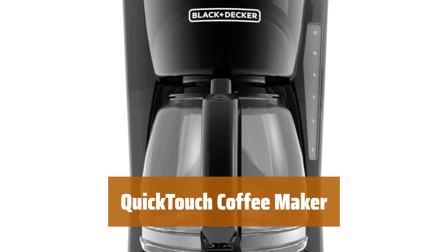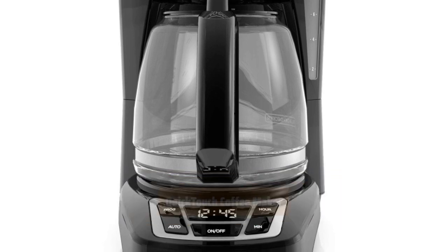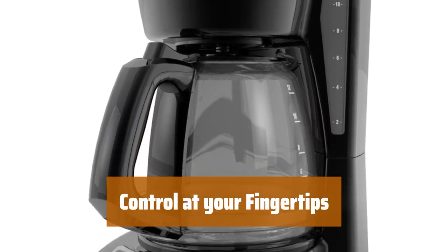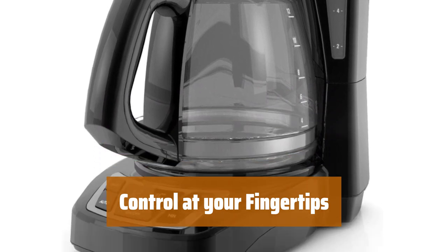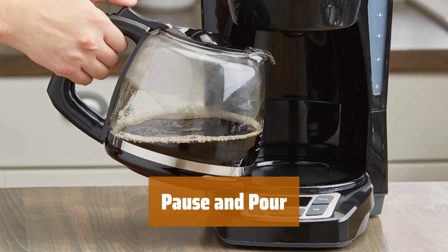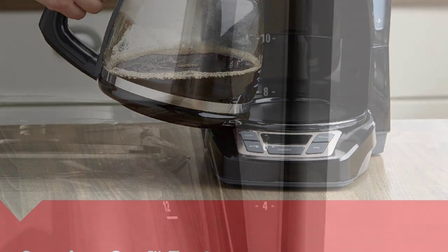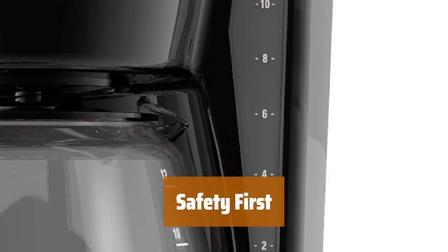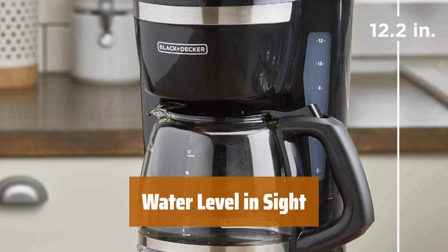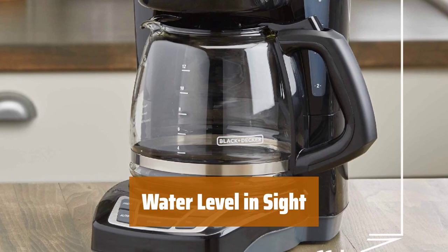Number 4: Set your coffee maker to brew a fresh pot for you to wake up to with the 24-hour auto-brew feature. Take full control of your coffee maker with large, rubberized buttons and an easy-read screen displaying all the necessary information. Pause the flow of coffee to pour yourself a cup before brewing ends, thanks to the sneak-a-cup feature. Enjoy added safety and peace of mind with the 2-hour auto-shut-off feature. Easily see the water level with the front-facing window, ensuring you always have the perfect amount for brewing.